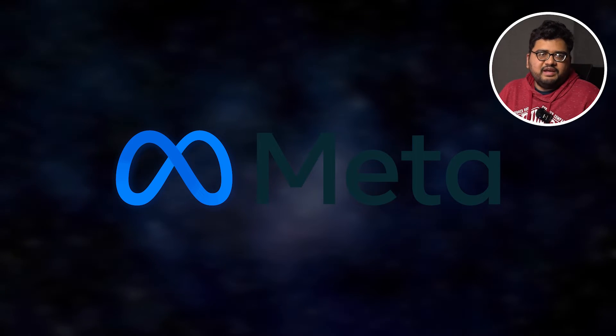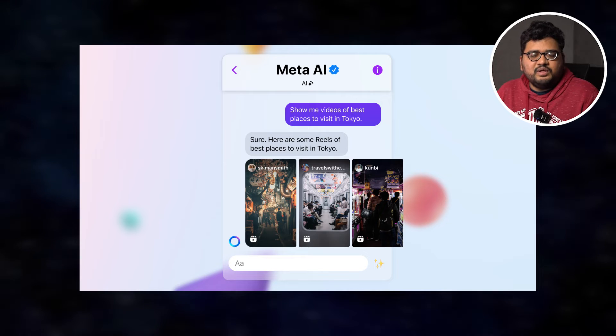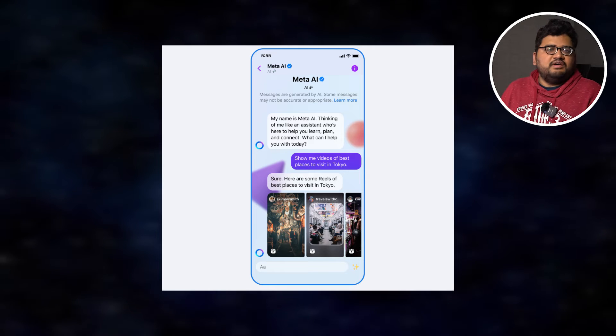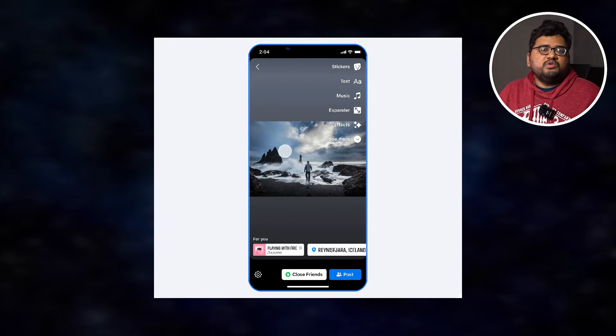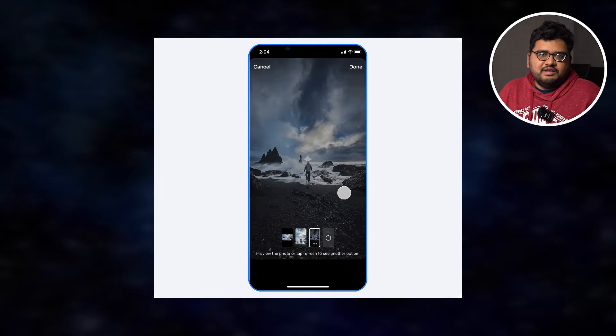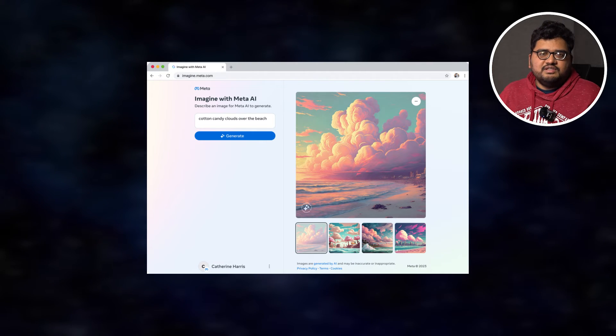Meta has launched something called Meta AI chat, which is like ChatGPT but on WhatsApp, Instagram, Facebook, and Facebook Messenger. You can get features like text-to-image generation — for example, when chatting with someone you can ask the AI to create an image like a hippo eating spaghetti and it will generate that immediately. You can also talk to the AI to look for videos or reels on Instagram, or use Meta AI to create greeting messages or draft a post on Facebook. It's like getting a personal AI to handle your social media life.